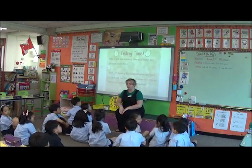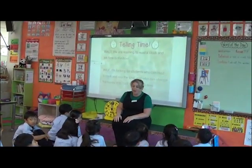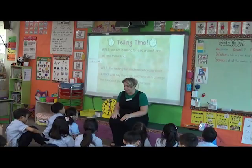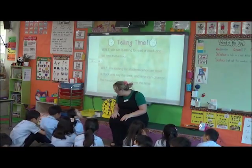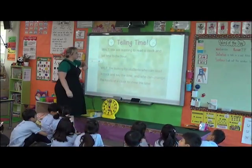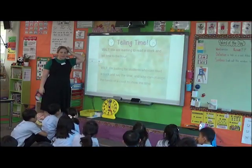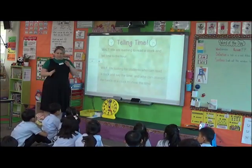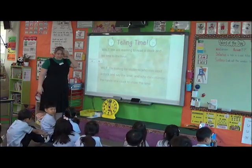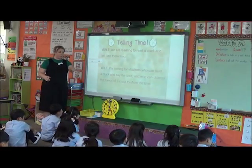Eyes on me. Boys and girls, I am so excited for this lesson today. A group did this last week and they had so much fun, so I can't wait to share it with you. Are you ready? Our WALT — let's take a look. We are learning to read a clock and tell time to the hour. We're going to stay really simple today and only read to o'clock.